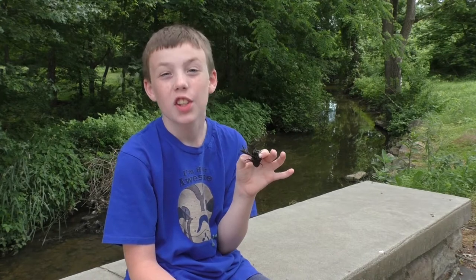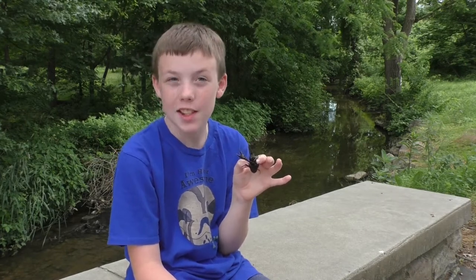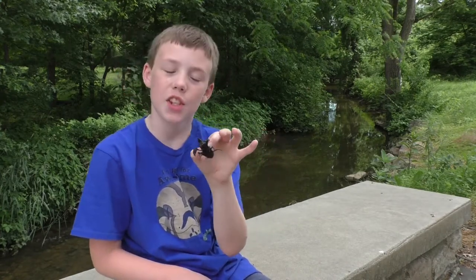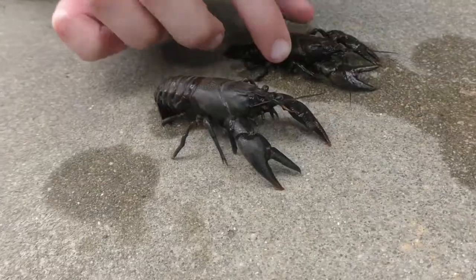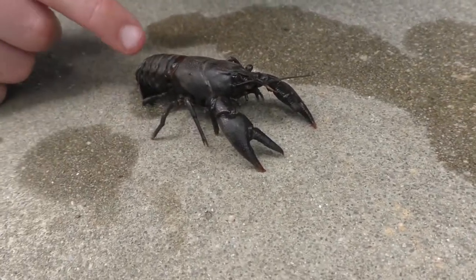Crayfish are crustaceans — they are related to lobsters, crabs, and prawns. Because they have ten legs, they are decapods. A crayfish has two main body parts: a cephalothorax and an abdomen. This is the cephalothorax and this is the abdomen.